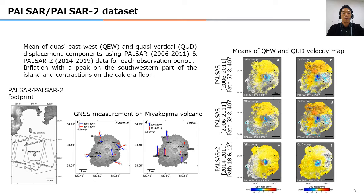GNSS data have been reported, showing continuous inflation of the whole region of the island with a peak on the south-western part. We investigate quasi-east-west and quasi-vertical displacement components using PALSAR data from 2006 to 2011 and PALSAR-2 data from 2014 to 2019. The spatial characteristics of displacement in each component are almost consistent with continuous GNSS data, except for the caldera floor. We can find caldera contraction with subsidence on the south and caldera floor in both PALSAR and PALSAR-2 data.